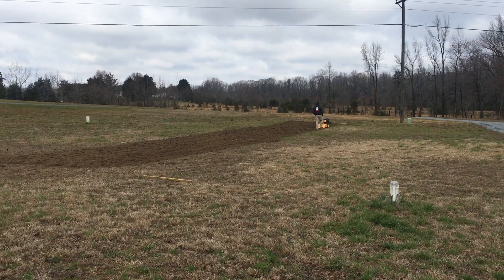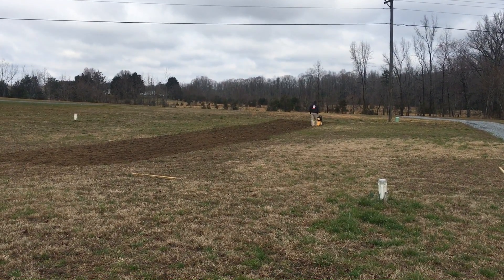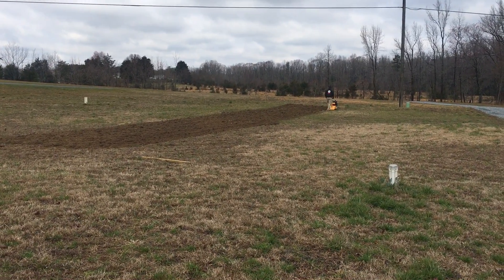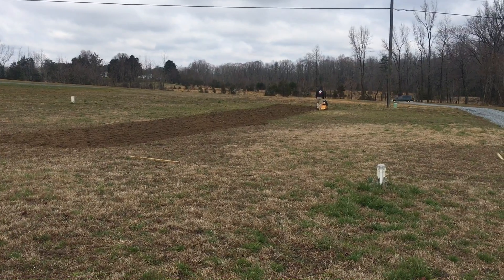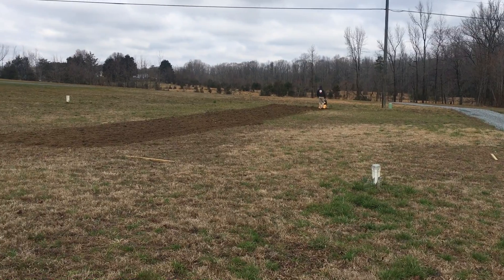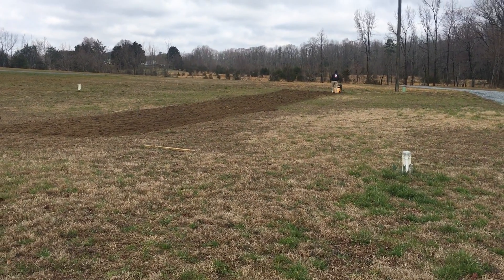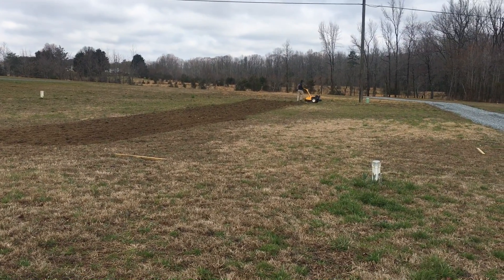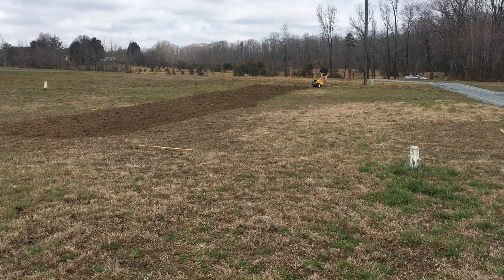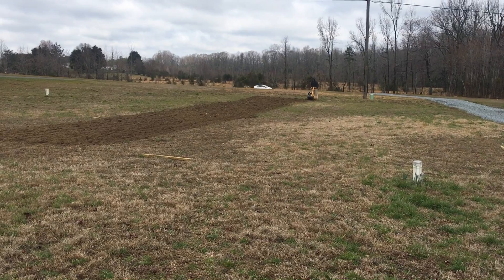Hey guys, it's Melissa here at Agrestic Acres. As you can see, my husband is out today on this freezing cold day and he is tilling up our garden area. We have this area here which is in our front yard but off to the side of our driveway, so it's kind of out of the way and kind of wasted space. So we are putting a big garden in — it's going to be about 43 by 100 feet total, so really good size. Our previous garden last year was 500 square feet, so it's going to be over eight times as big as we did in the past.